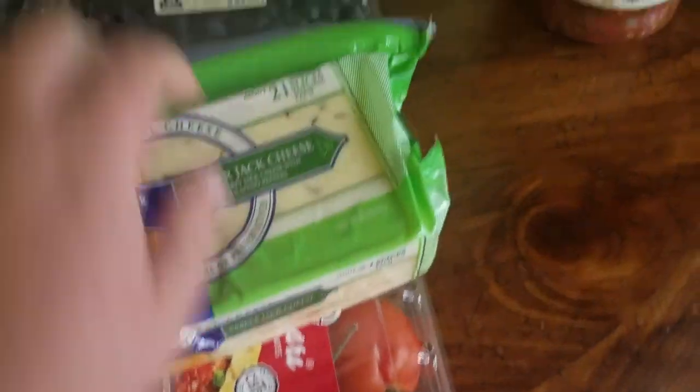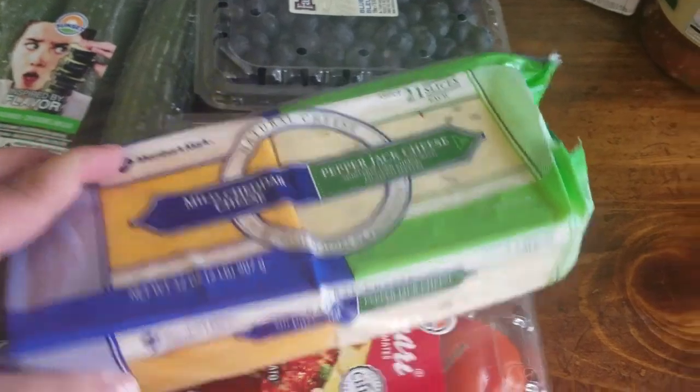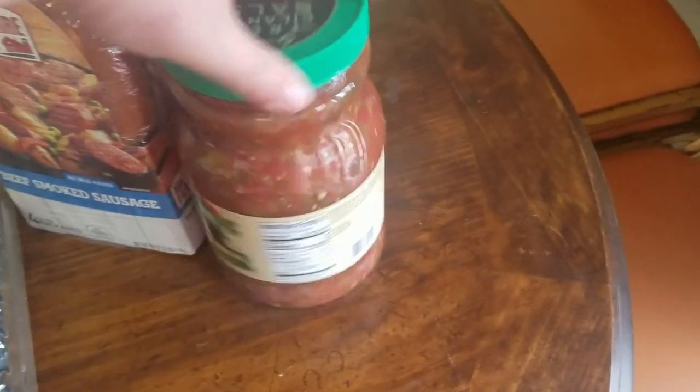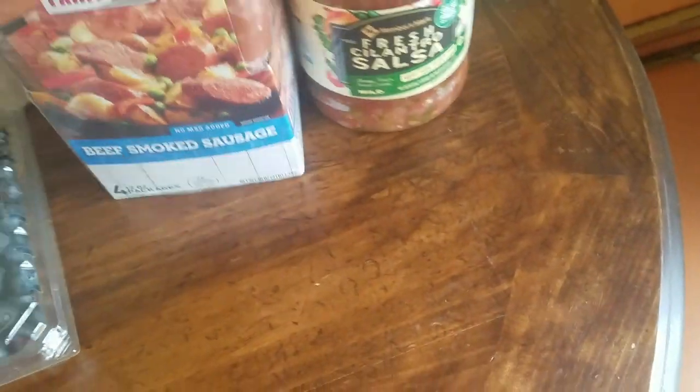I got this because the parents like the pepper jack and the kids like the cheddar, so I'm going to divide it probably in half, freeze half of it and keep the other half. We're going to try a new salsa — this is a cilantro salsa, but it was the same price as the other ones, so might as well try something new.